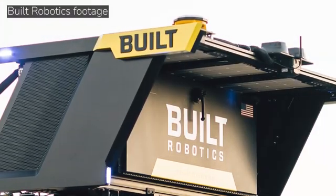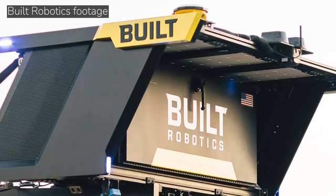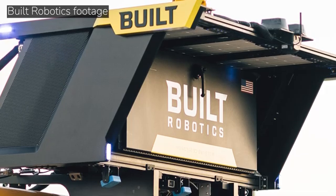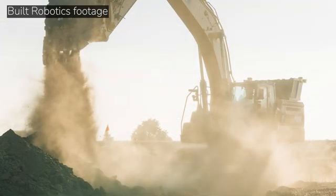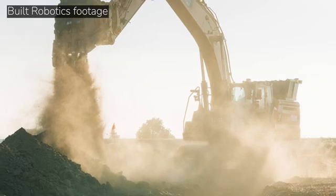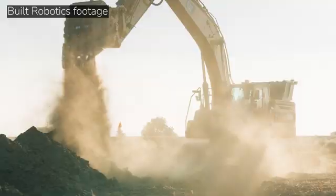Are you guys strictly excavators right now? What other pieces of equipment can be automated on a job site? The sky is the limit. Early on in the company's history, we automated dozers, skid steers, CTLs, and lots of different kinds of machines to prove we could do it — and there are good applications for all of them. What we found is excavators are really popular and versatile, so we've doubled down on excavators right now to perfect the technology and then take it to the next step.